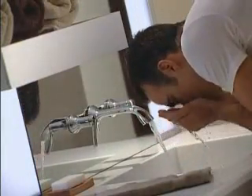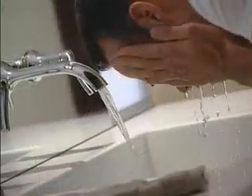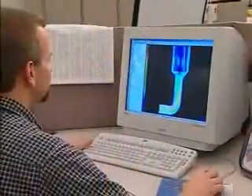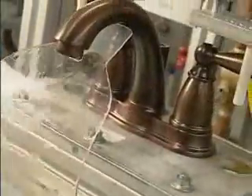Thinking green is not a new concept at Moen. Since 1982, we've been developing innovative processes, programs, and products to conserve water and reduce waste.